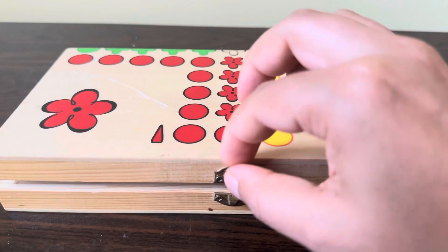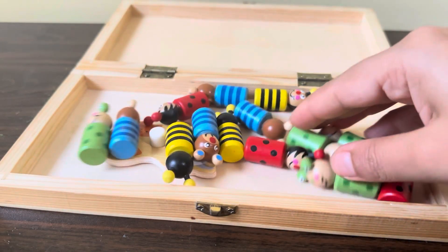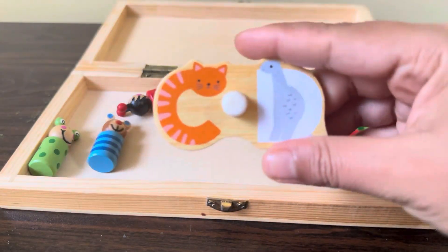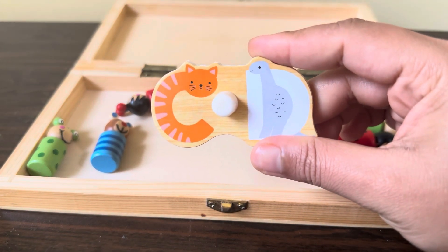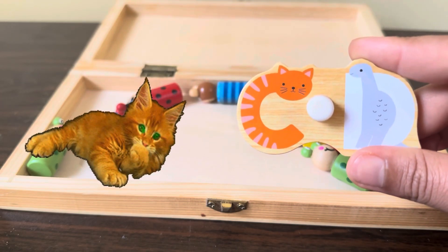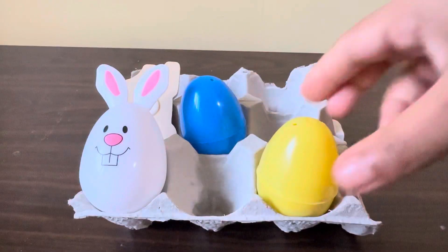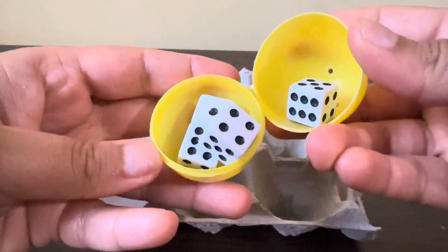Next we have one box. Inside we have a frog and bees. Oh, there are two alphabets — C and D. C for cat, D for dinosaur. We have bunny eggs in a yellow egg — let's see what we have.